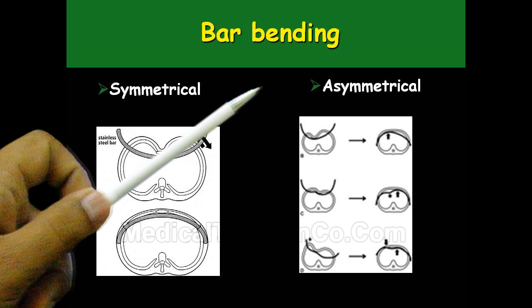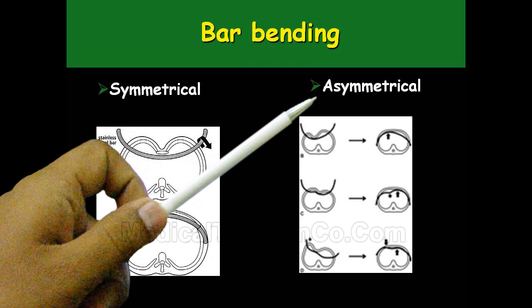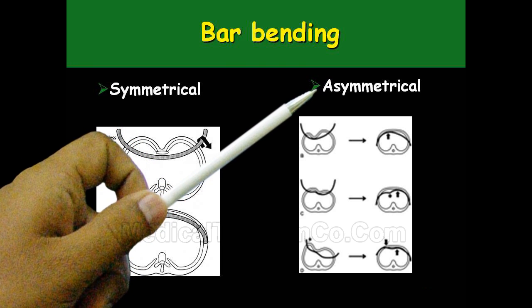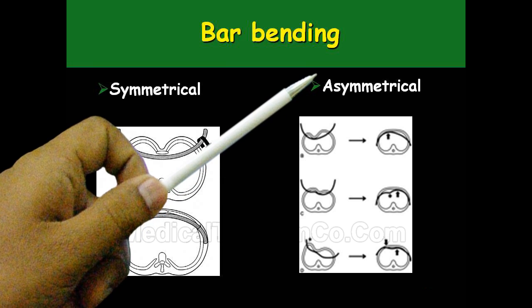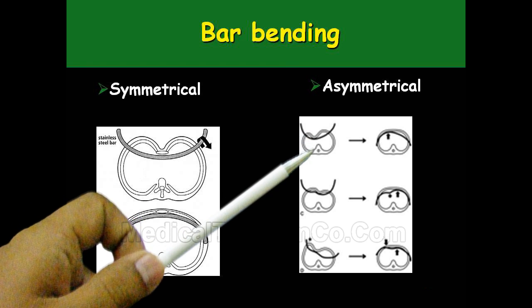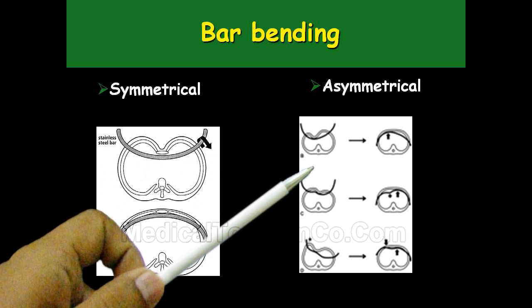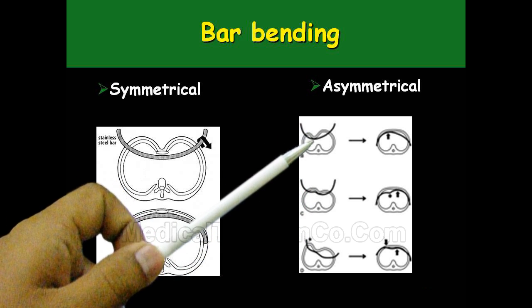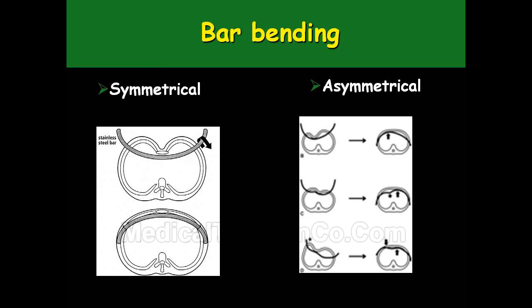On the other side, you have asymmetrical defects which are difficult to describe, but based on the morphological classification, you can identify them. The defect may be more on the left side, sometimes more on the right side, and irregularly placed or angulated. Accordingly, the bars need to be bent as an asymmetrical bar — also called a seagull bar or omega bar — based on the defect.